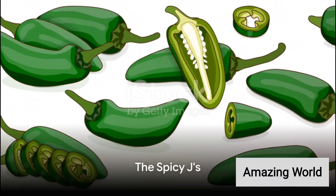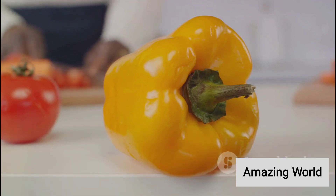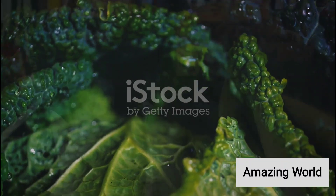For J, we have the colorful jalapeño, a spicy little number, and Jerusalem artichoke, a tuber with a sweet, nutty flavor. K brings us kale, a nutrient-dense leafy green, and kohlrabi, a bulbous vegetable with a sweet, crisp texture.